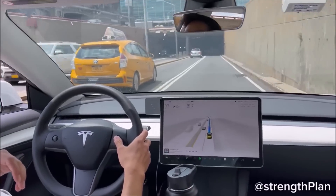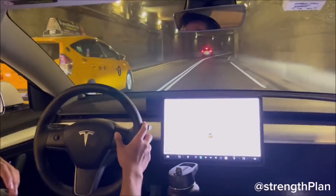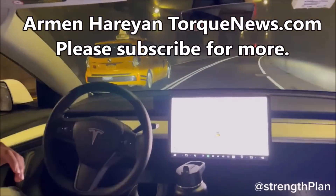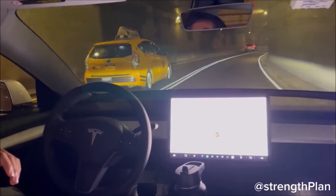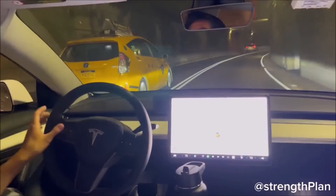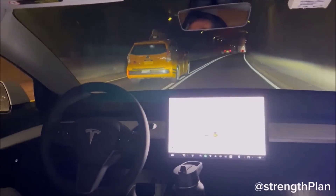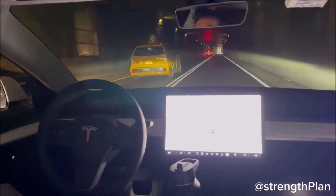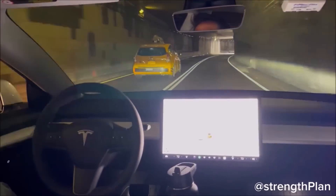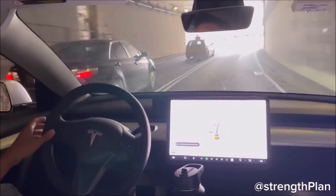Tesla CEO Elon Musk made very important announcements about Tesla's Full Self-Driving and its future. We also have an interesting video by Twitter user StrengthPlan showing his Tesla Model 3 FSD beta navigating New York City's FDR Drive to the financial district without any disengagements. Tesla CEO Elon Musk reiterated once again that the company is close to solving autonomy, while highlighting the automaker's efforts and what they mean to its valuation.